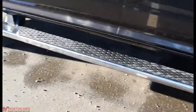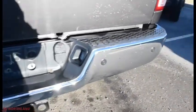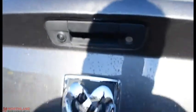You do have your running boards along the bottom and an 8-foot box back here. You do have your 4x4 badging as well as the SLT. You do have your parking sensors down there with the chrome bumper, and then you do have your backup camera right there.